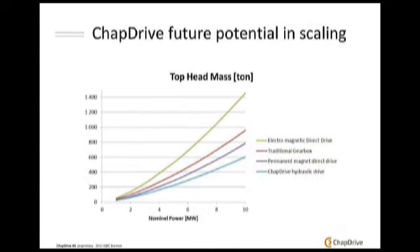Our upscaling model shows that the blue line is the TrapDrive hydraulic solution, the green line is electrically excited direct drive, the red line is traditional gearbox, and the purple line is permanent magnet direct drive. As we can see, the difference in top head mass between TrapDrive and the other solutions gets bigger as turbine size increases — that is where we see our main advantage.